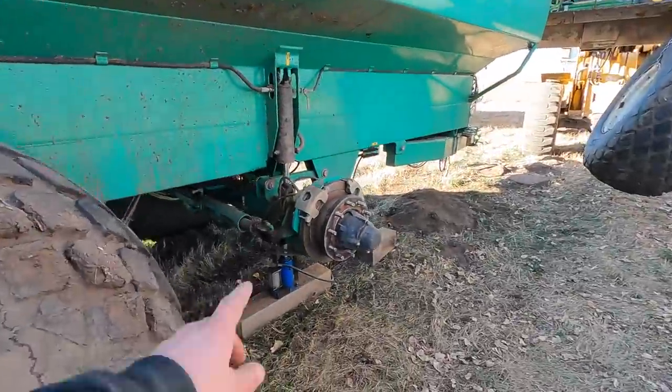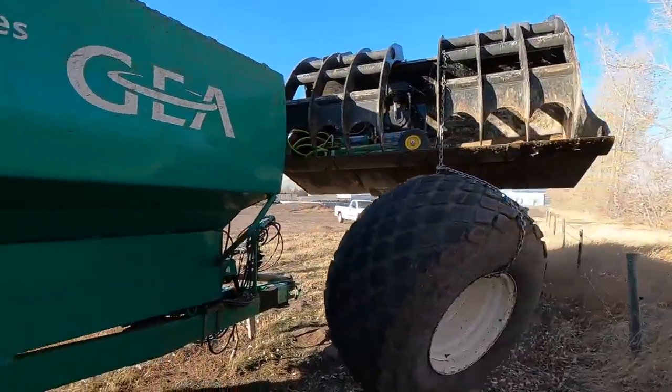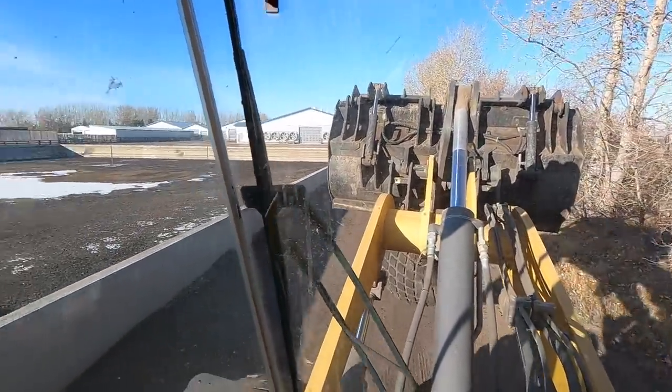Just like that, we got the tire off. We'll just leave it on the jack stand here until we get the tire back. Hopefully it's fixed and we'll throw this thing back under. So now we're just slowly making our way back to the shop, put it on a truck, and then we'll take it to Saskatoon and get it fixed hopefully.